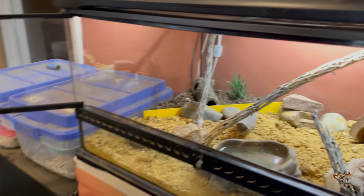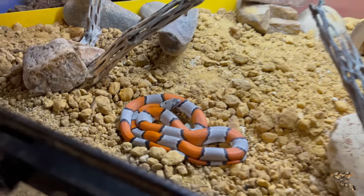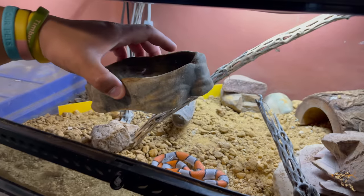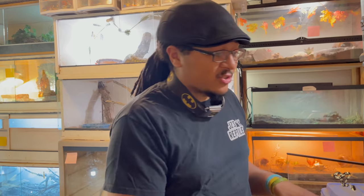Apologies for any background noises — this is like the loudest room in the house between the house hippos and the tortoise Speed Bump. This is our gray-banded king snake. As many of you have correctly pointed out, he is a Blair's phase, not the alterna phase — I was told incorrectly by the guy we got him from and by a couple other people. So Blair's phase alterna — eventually looking for a female for him too.